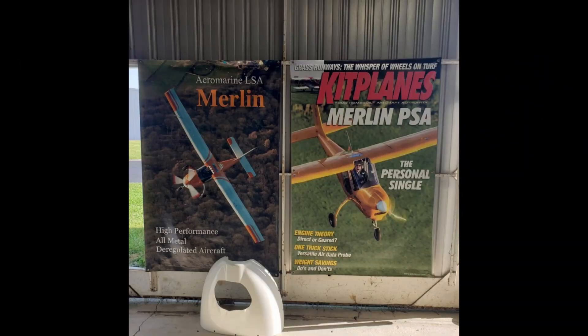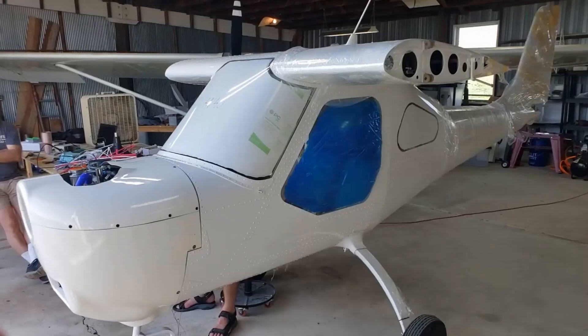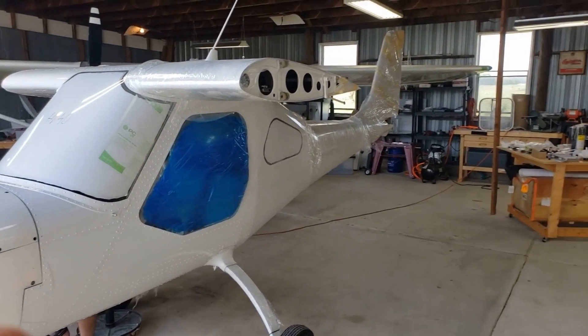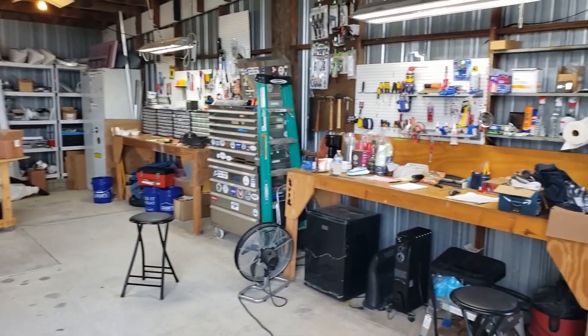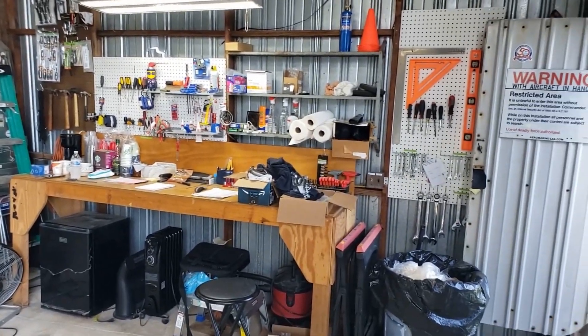The Merlin isn't new. You can find evidence of this exact airplane being built and flown, with Chip in charge, back into the 2015-2016 range. A lot of good articles were written about it, and a lot of people really liked it. Today I am at the Innovation Center — clean, efficient, well laid out, very workable.